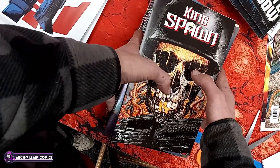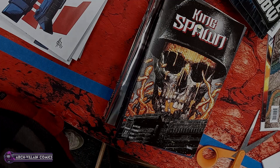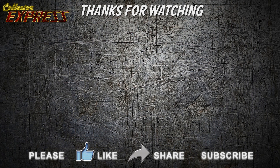Batman Catwoman Gotham Wars Scorched Earth number one, extra shiny Catwoman variant cover — that's a beautiful cover, cover price is $7.99. Supergirl Special number one big shiny variant with an $8.99 cover price.